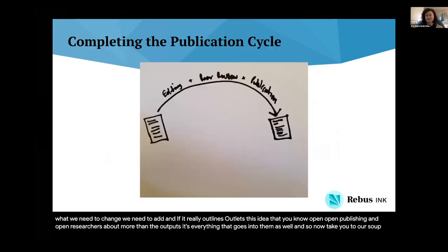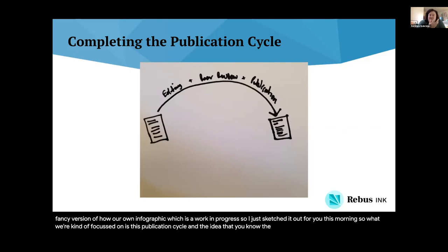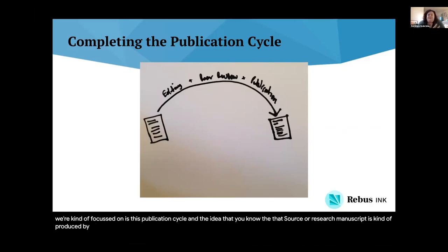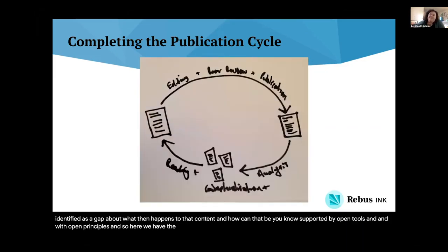Now I'll take you to our super fancy version of our own infographic, which is a work in progress — I just sketched it out this morning. What we're focused on is this publication cycle and the idea that a source or research manuscript is produced by a researcher, then goes through editing, peer review, and publication in order to be released. There's a lot of work going into making sure that can be done openly — projects like Fulcrum, Manifold, and lots of others are focused on this publishing piece, really about putting content out into the world. However, what we've identified is a gap about what then happens to that content and how it can be supported by open tools and open principles. So here we have the completion of the cycle.